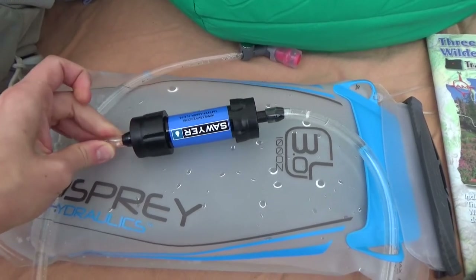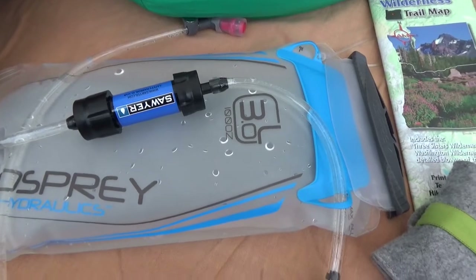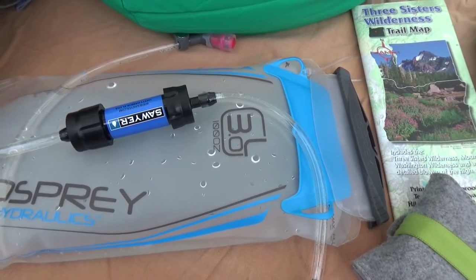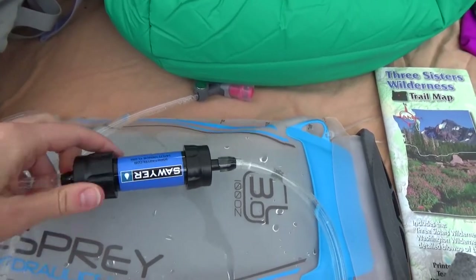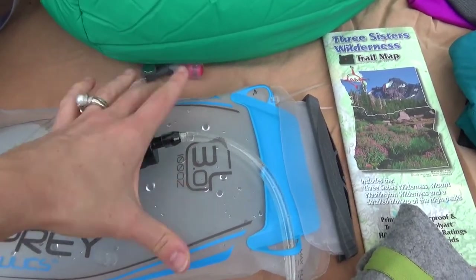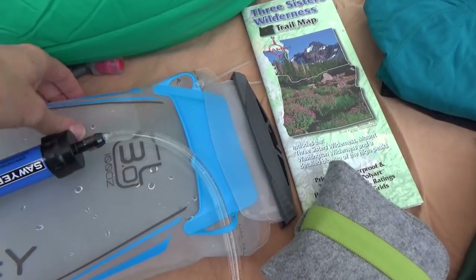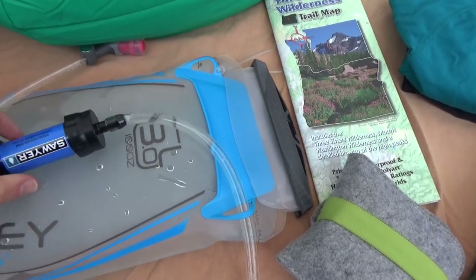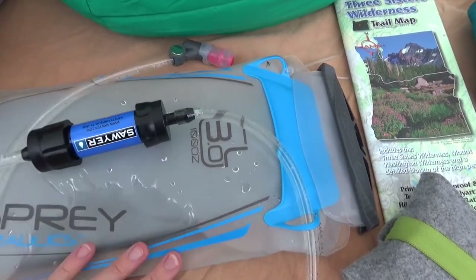Now over here we have our water drinking system. Whatever kind of filter you want — I'll link the filter video if you don't know what to take. I have my water bladder with the Sawyer Mini inline with the water filter. Basically you fill this up with dirty water, drink through the Sawyer, and you get clean water, which is great.